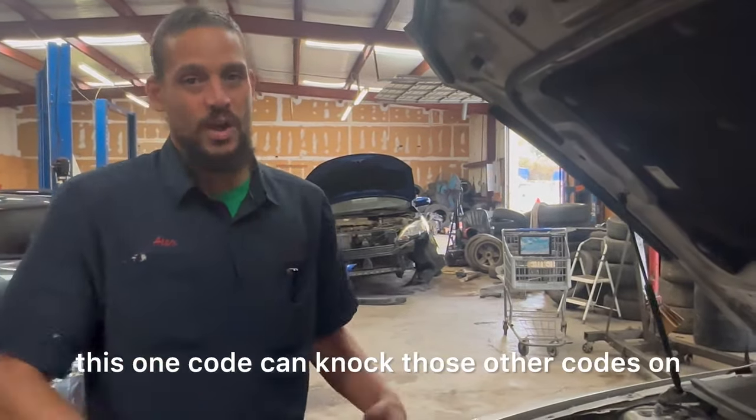The torque specs for these are 10 Newton meters or 89 inch-pounds. It's very important that we torque this stuff down. What I'm doing is getting to the three spark plugs that are back here. I can easily access the front three, but some mechanics will sell you a tune-up and just do the first three plugs — not doing the rear because they don't want to take off the intake manifold. That's ripping the customer off and it's not cool.